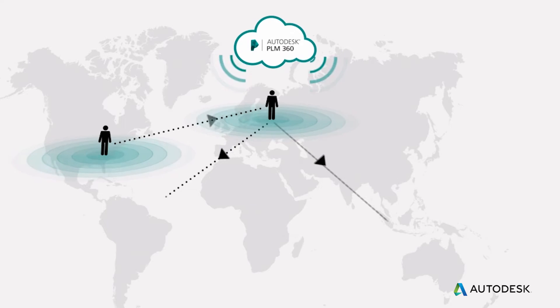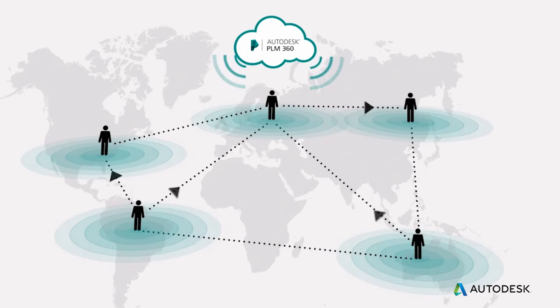PLM 360 was so much more expandable, and now over the last six months we've been able to implement about five more workspaces in between these two bookends to really complete our product development process.